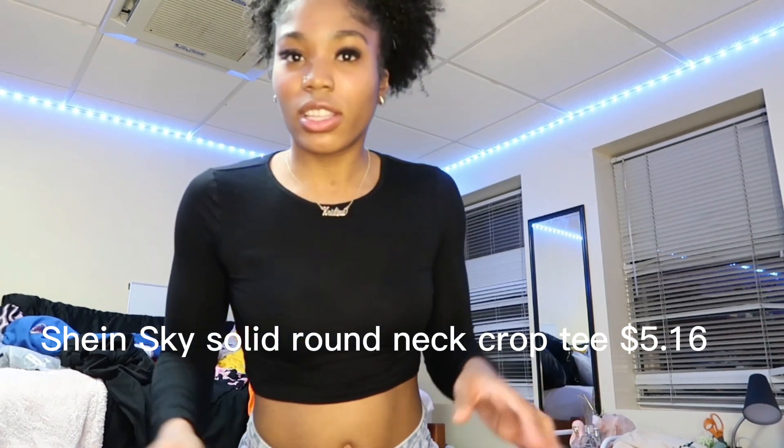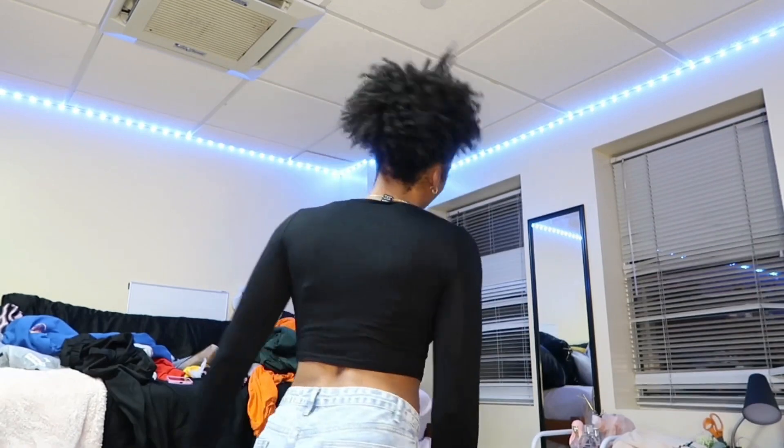Here is a statement piece. I got it in black, gray, and white. This is the white one — a statement piece that everyone just needs. Period.